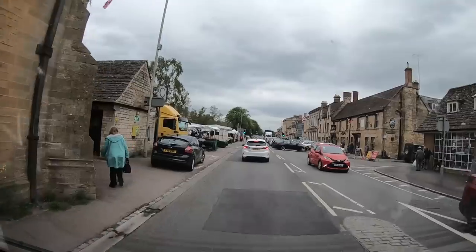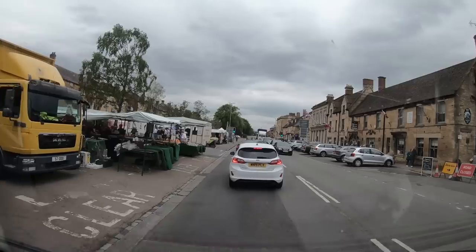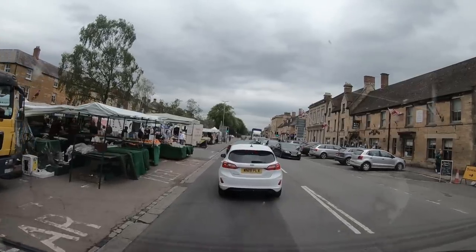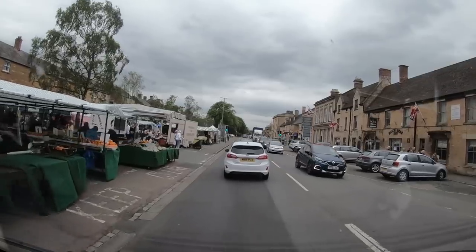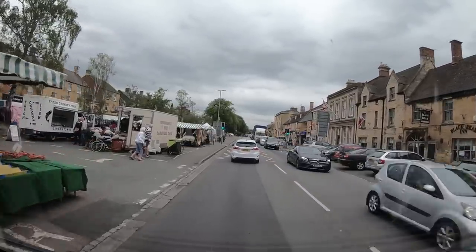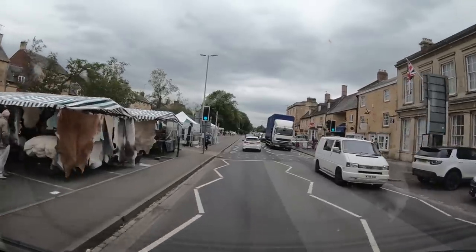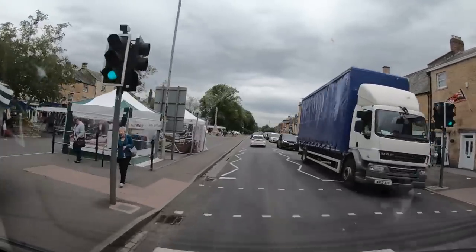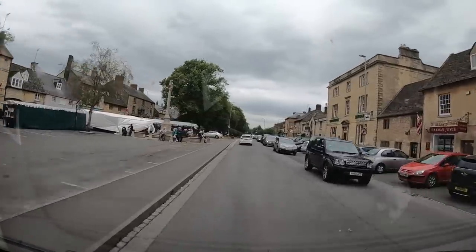And we've got the Arboretum here and the Aviation Museum. And lots of pubs — pubs all over the place. There's the Black Bear over there; I don't think we've ever been in that one. Yeah, it's a busy little place.